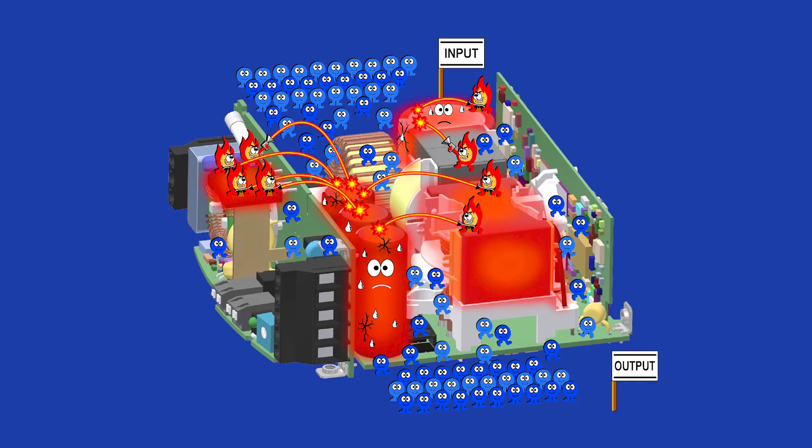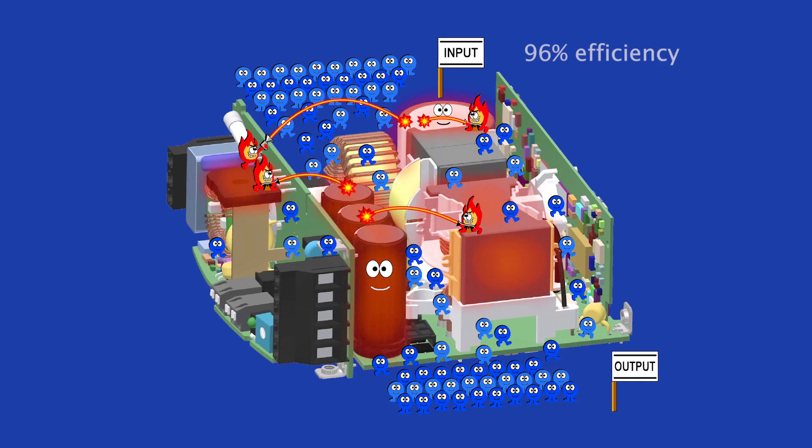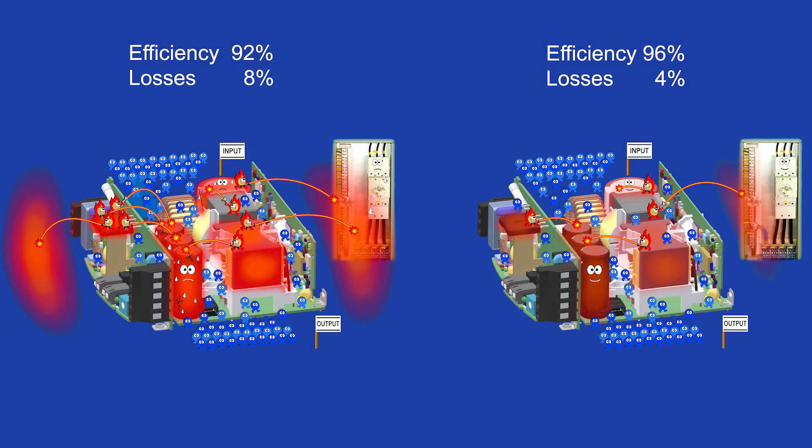Let's have a closer look at our comic strip. With an efficiency of 92%, there are 8 out of 100 of these little blue men that turn into heat. However, with an efficiency of 96%, there are only 4 out of 100. The difference between 92 and 96% means exactly half the heat.